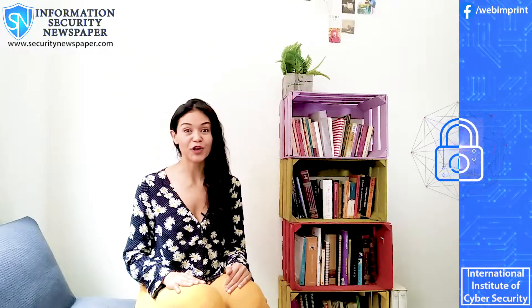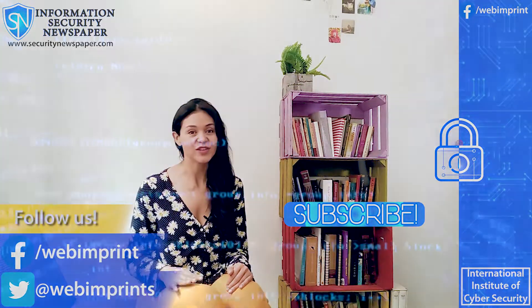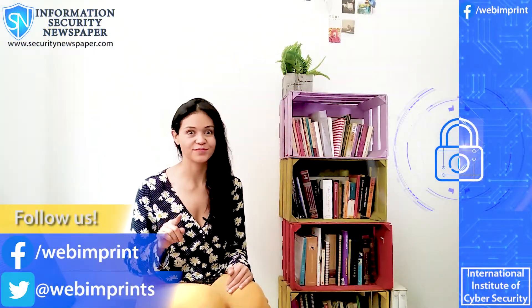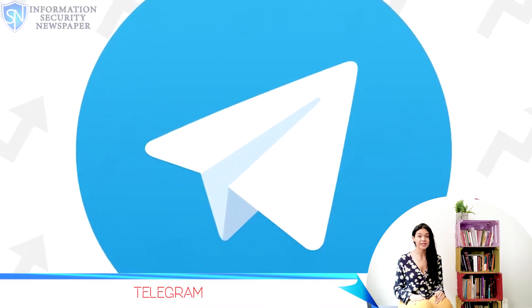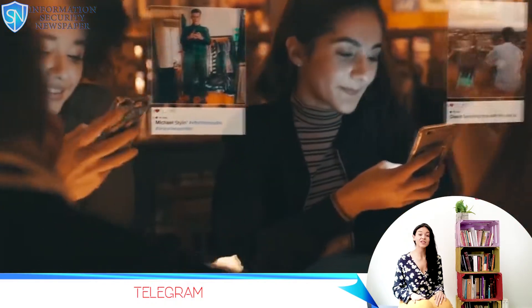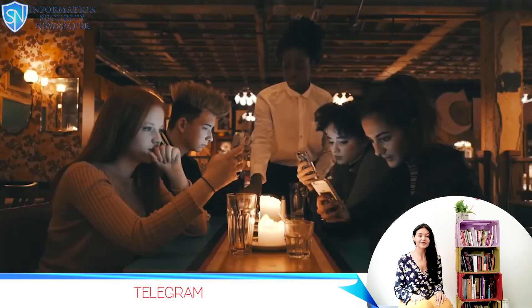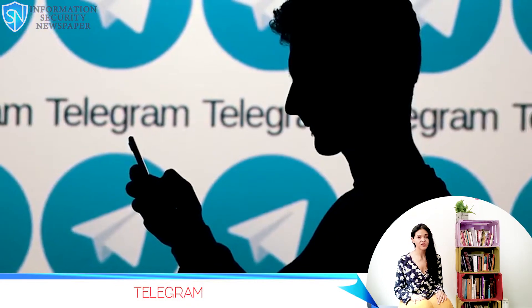Hi everyone and welcome to your information security newspaper channel. My name is Conely Gonzalez and today I have very interesting news for you. You know Telegram because it's a cloud-based messaging app, much like WhatsApp, but way more safe, secure and private. You can use it to communicate with friends, all the messages sent by Telegram can be encrypted, and all the media can be stored in the cloud.